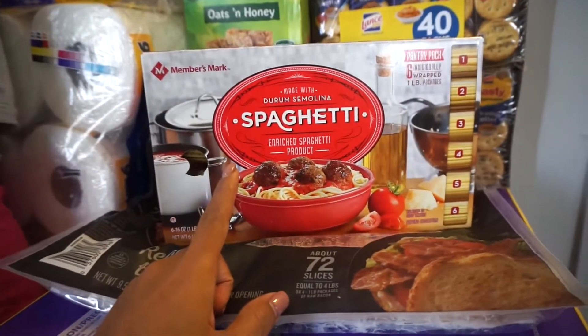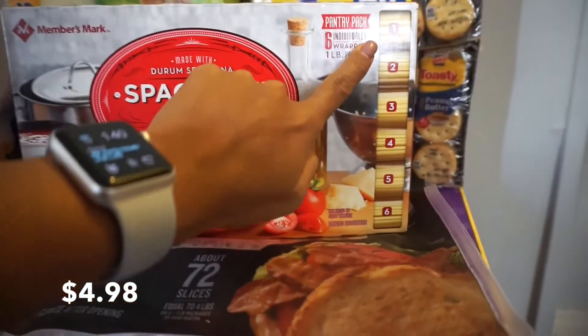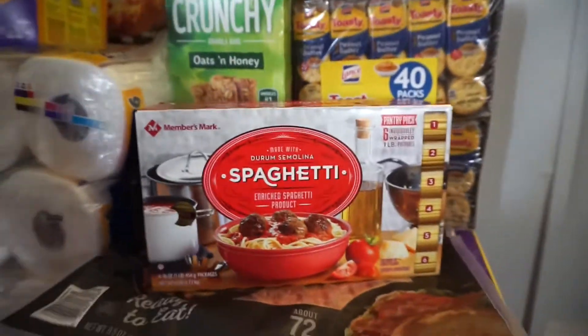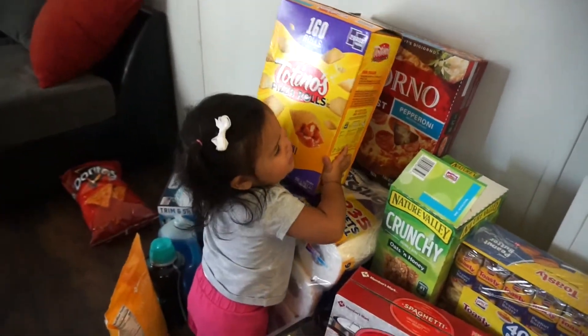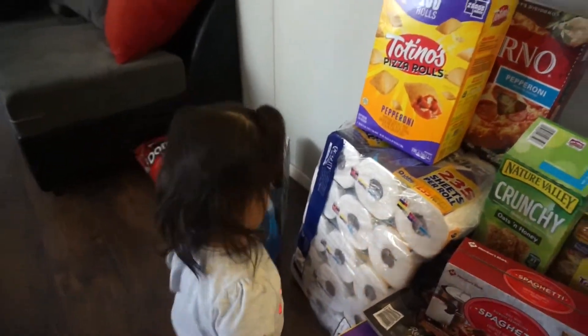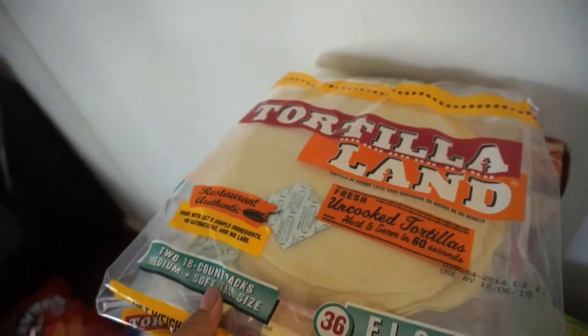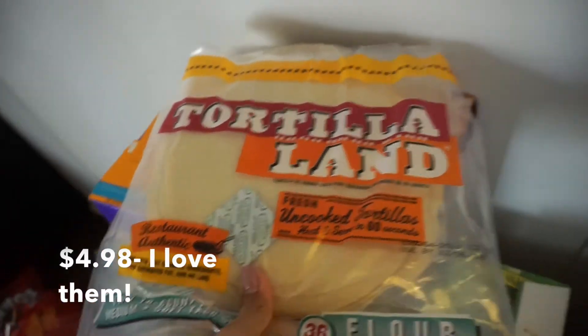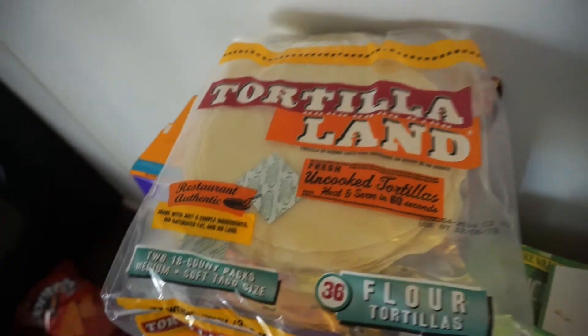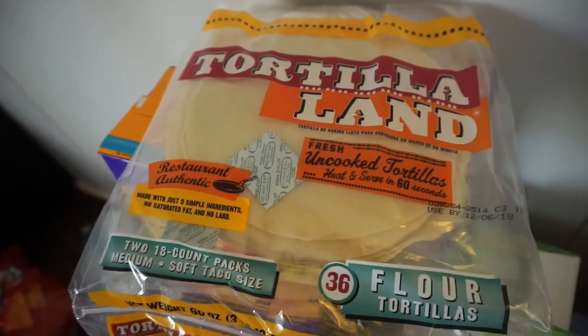Picked up some more spaghetti — this is a six pack of one-pound spaghetti packages. I also picked up this pack of tortilla land fresh uncooked tortillas. I've never tried these ever and I'm actually about to make one right now — I'm kind of excited to try them, hopefully they're good.